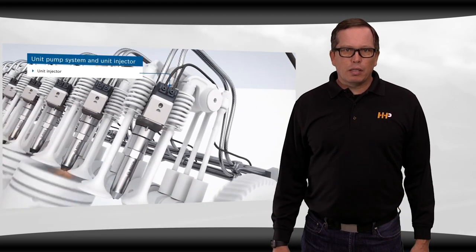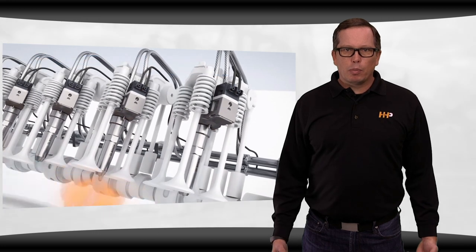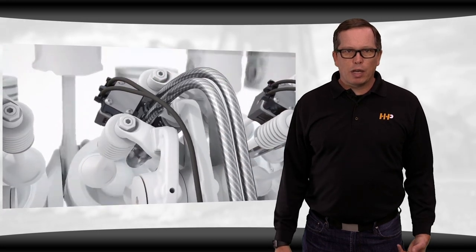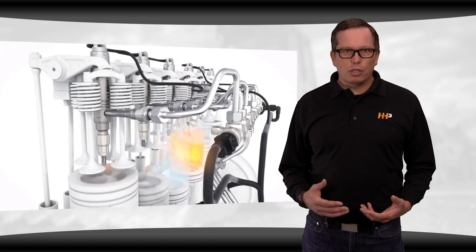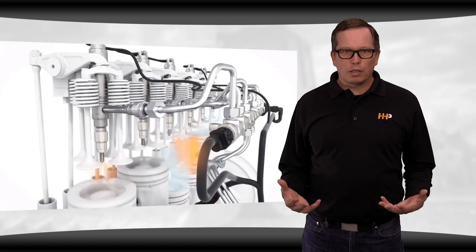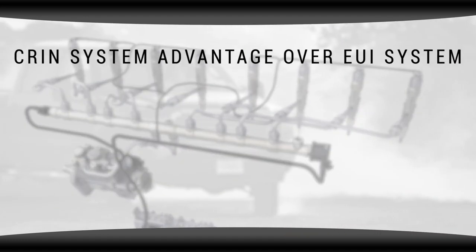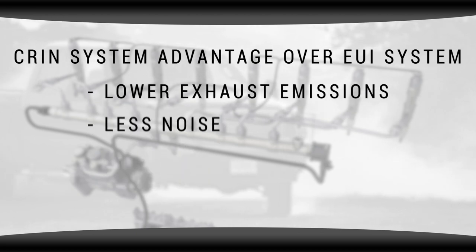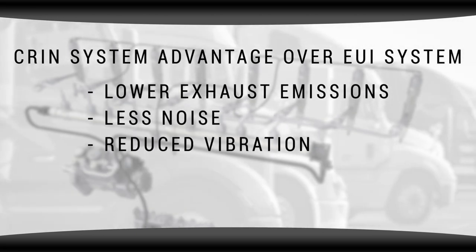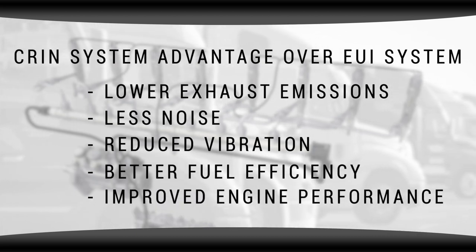On engines like the 60 series that use a camshaft to generate pressure to inject fuel, there are multiple moving parts required for the camshaft to deliver fuel. Whereas the DD15 and DD16 series engines utilize a common rail fuel injection system with fewer moving parts. The common rail system's advantages over the EUI system include lower exhaust emissions, less noise, reduced vibration, better fuel efficiency, and improved overall engine performance.